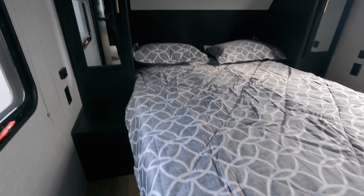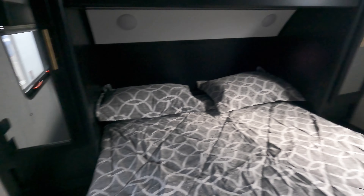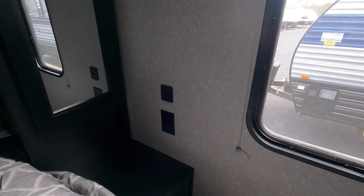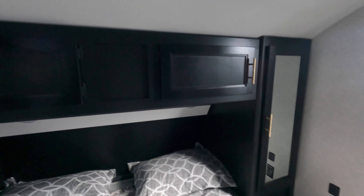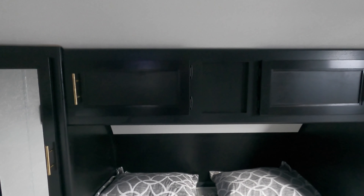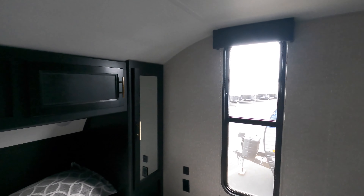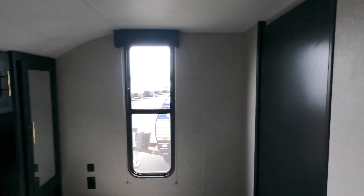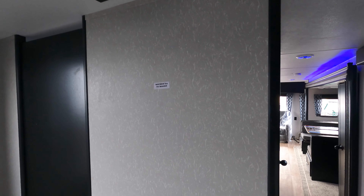Queen bed with outlets on each side, and a USB port above the outlet on that side. Reading lights up above, along with extra side and above storage, and windows on each side. There is also a TV hookup and TV backer location right in the bedroom.